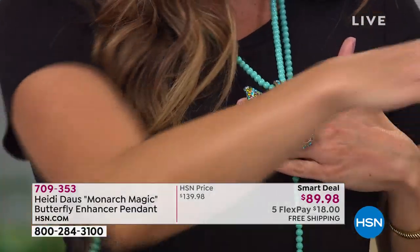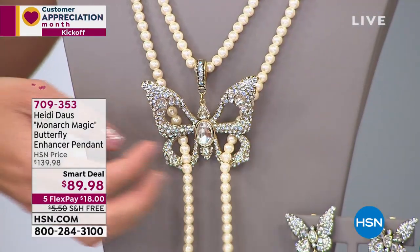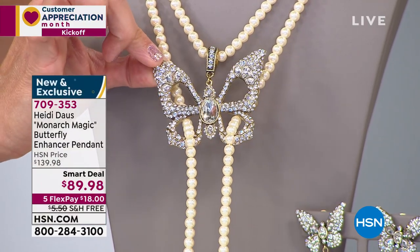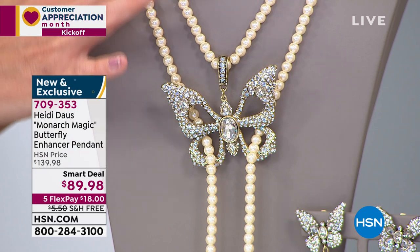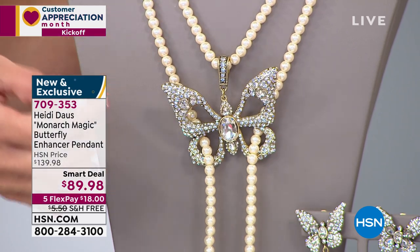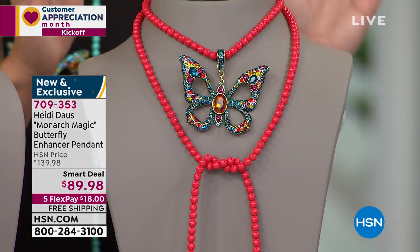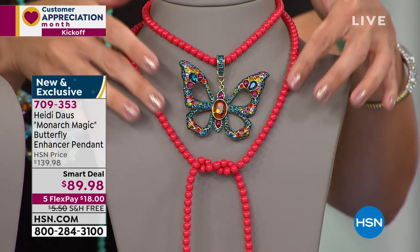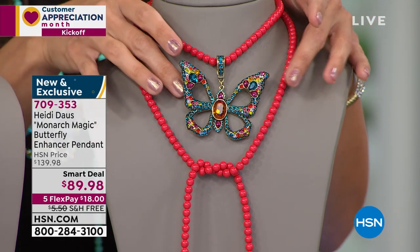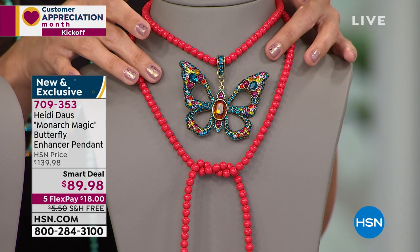We also have it available in crystal clear — the butterfly is stunning all-clear crystals, so you can wear this with everything, with these cream colored pearl beads on the necklace. And then here we have the multi. The multi is every color of the rainbow. I love this gorgeous coral color on the necklace itself, with the butterfly featuring everything from teals to pinks to oranges and purples — just so beautiful.